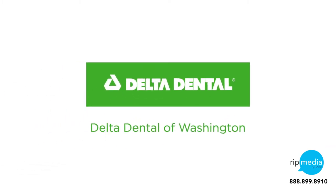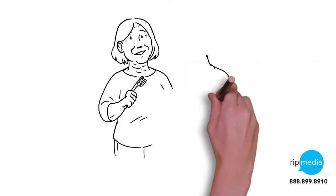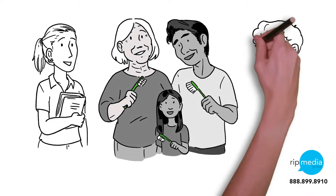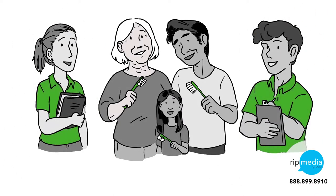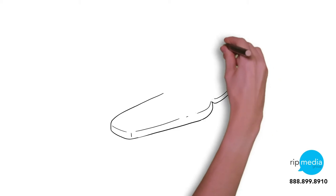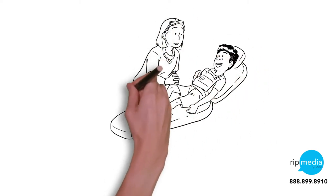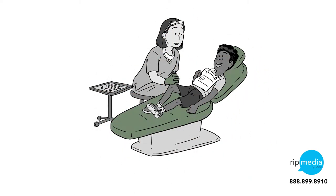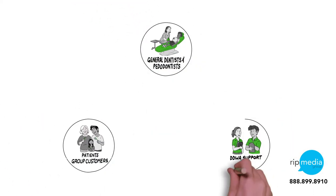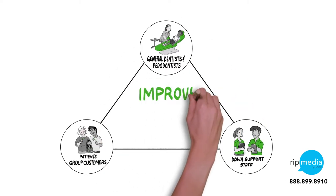At Delta Dental of Washington, we believe that all people deserve to enjoy good oral health and that our member dentist partners should be rewarded for providing quality care and access to those in need. As a dentist, you take pride in providing quality care and educating your patients about the importance of good oral and overall health. Your patients and our group customers desire value from their dental plan and quality care at an affordable price that leads to healthy outcomes.